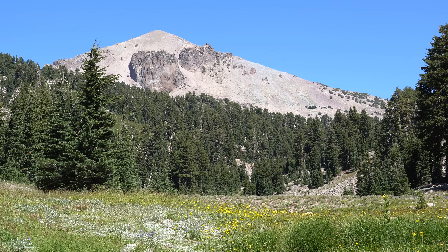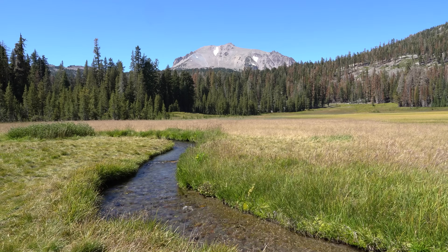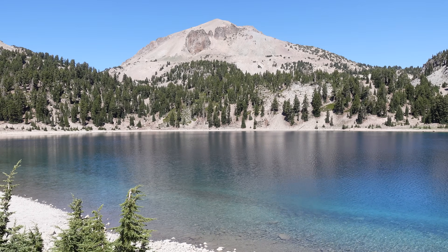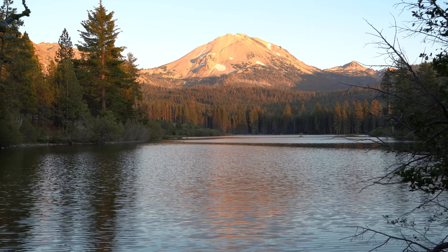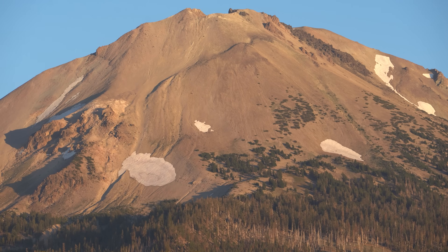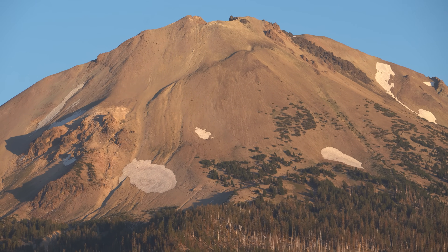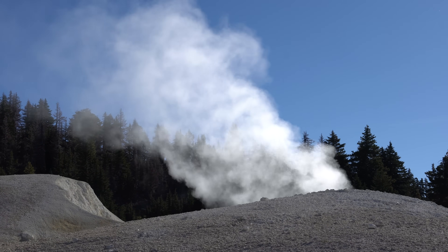Today Lassen Peak is quiet, and you can hike all around it in many peaceful, beautiful settings. But Lassen's days of eruptions are not quite over — it's still considered an active volcano and will likely erupt again. Although estimates consider this unlikely to happen soon, the park is actively monitored for seismic activity. In the shadow of mighty Lassen Peak, you can see clear evidence of activity looming not far beneath the park's surface.